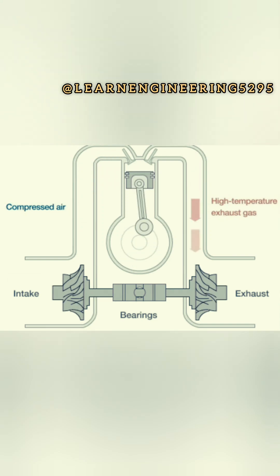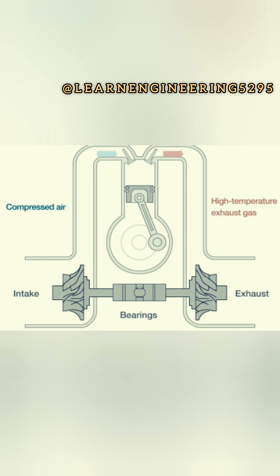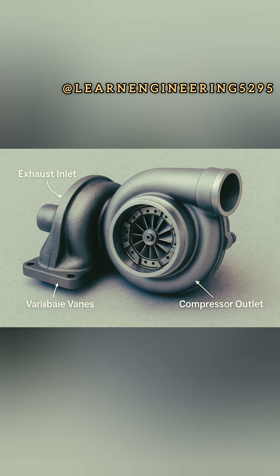Turbo lag is the delay in power delivery experienced in turbocharged engines, especially the time between pressing the accelerator and the turbocharger spooling up to provide boost. This delay can make acceleration feel sluggish or uneven, particularly at lower speeds.